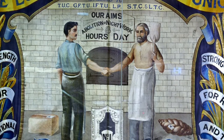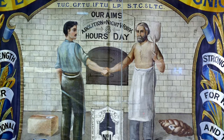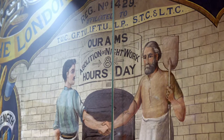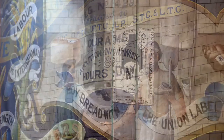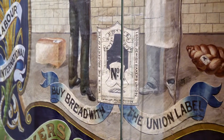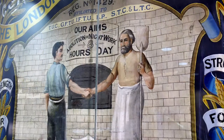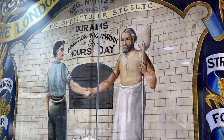The trade union was unhappy about how the bakers were treated by their employers. They often worked too many hours for very little money in dangerous conditions. Some bakers worked for 27 hours in one stretch. The bakers were mostly immigrants living in the East End and were very poor.